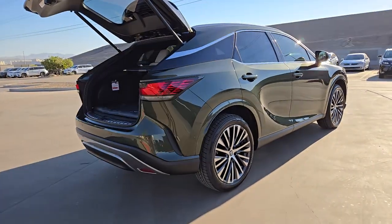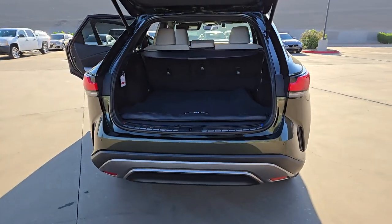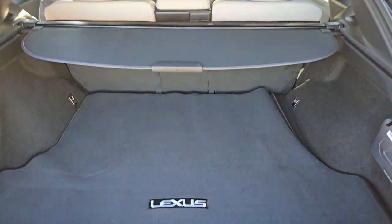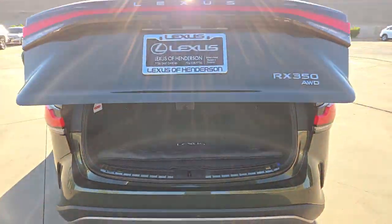Pre-collision system, backup camera, woodgrain interior trim, blind spot monitor, auto-dimming rear view mirror, tire pressure monitoring system, floor mats, leather seats, driver illuminated vanity mirror, smart device integration.